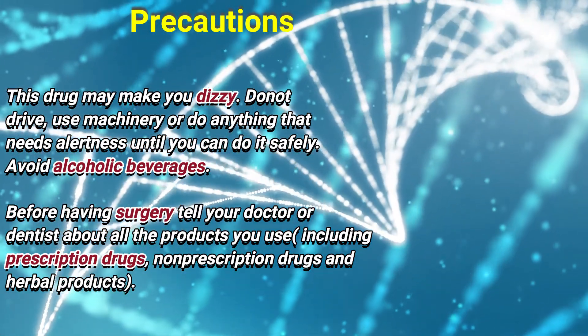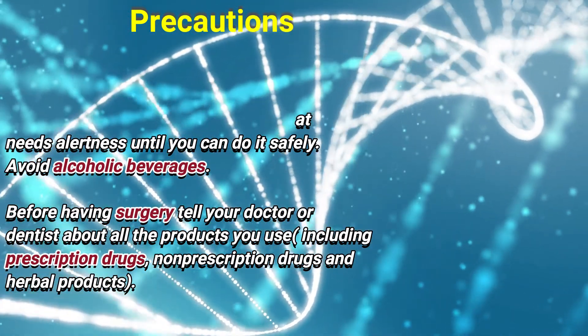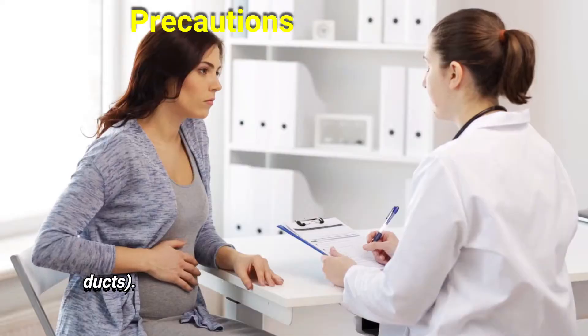Before having surgery, tell your doctor or dentist about all the products you use, including prescription drugs, non-prescription drugs, and herbal products.